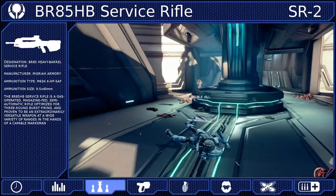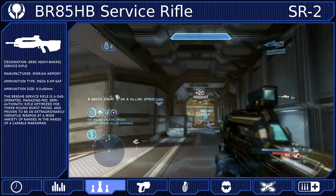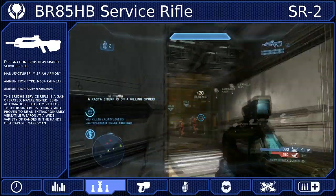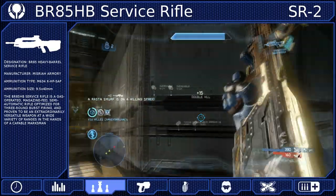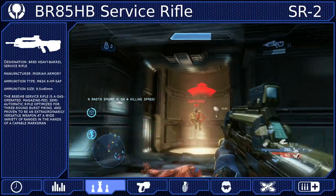Your biggest threat is actually going to be other battle rifles and carbines. In these fights, you will have to learn how to strafe from side to side to avoid their shots while simultaneously focusing on landing your own. This is less crucial if you land the first shot before your opponent is ready.